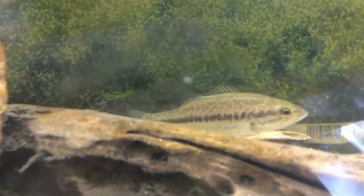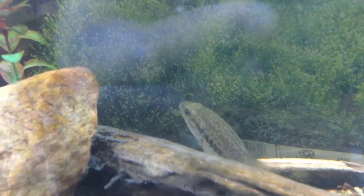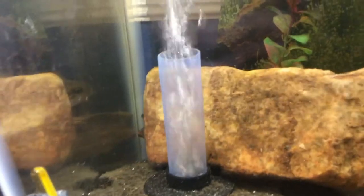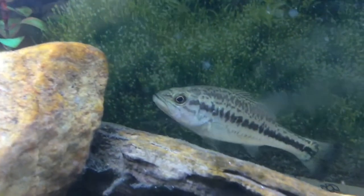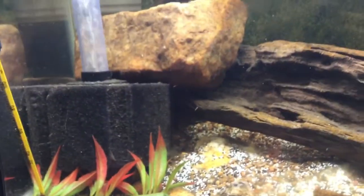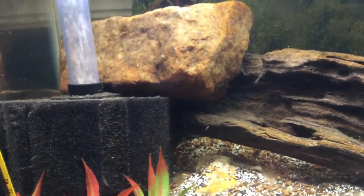Now that you know the care facts on largemouth bass, how do you get one? There are a variety of ways — the main two are buying one from a local pet store or going out and catching one. Largemouth bass that are about three to four inches usually retail between 20 to 25 dollars. Catching your own is very easy during the spring when they breed and spawn along the edges of lakes, rivers, streams, and ponds. One disclaimer: it can be illegal in some areas to capture local game fish under a certain size.